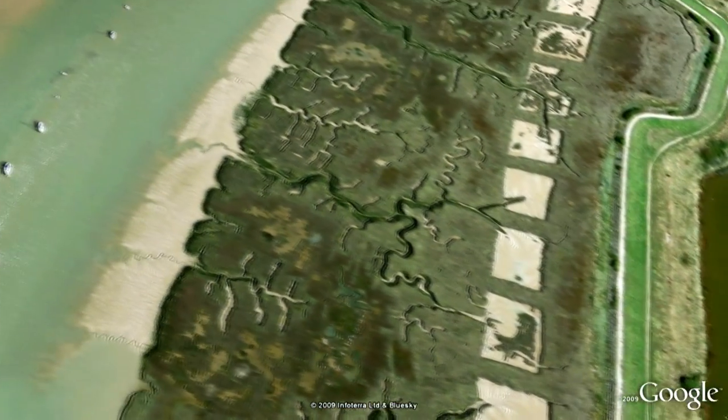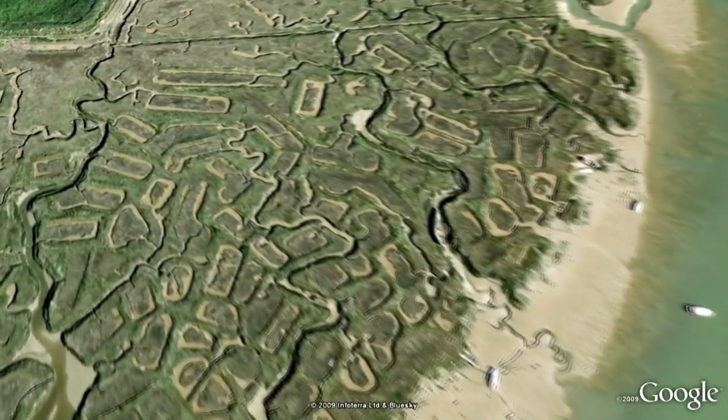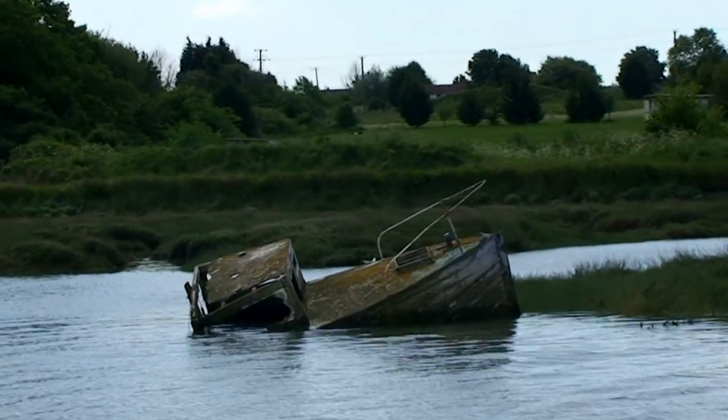What they are I have no real idea — salt pans, oyster pens, small docks. You can waste a lot of time on Google Earth trying to find them and speculating about their function.